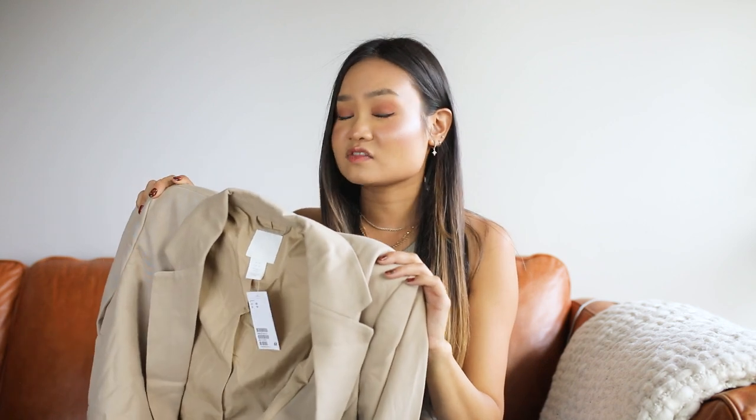Overall I think this blazer is going to be going back, although it's really nicely made and the fabric is super soft. If you like the oversized look without it being too editorial and too bulky, then this is probably a silhouette you're going to like. Definitely check this one out.